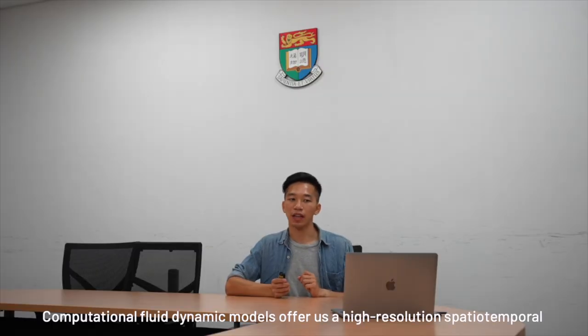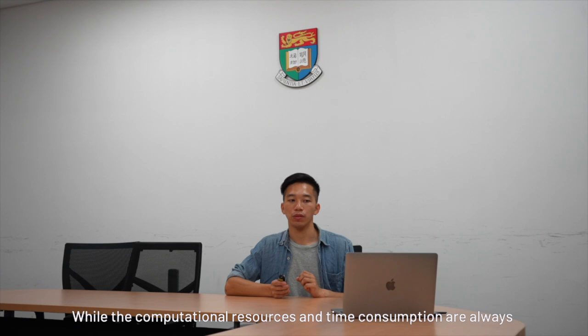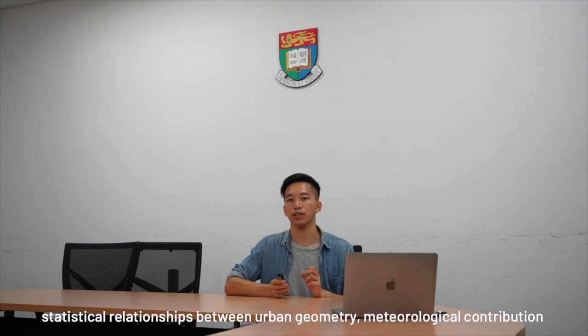Computational fluid dynamics models offer high-resolution spatial-temporal understanding of pollution hotspots inside street canyons, while computational resources and time consumption are always research limitations and concerns. Therefore, we are conducting a trial experiment to couple the AFERMAT simulation output and geospatial datasets with machine learning techniques to find out the coefficients and statistical relationships between urban geometry, meteorological contributions, and pollutant sources from anthropogenic activities.